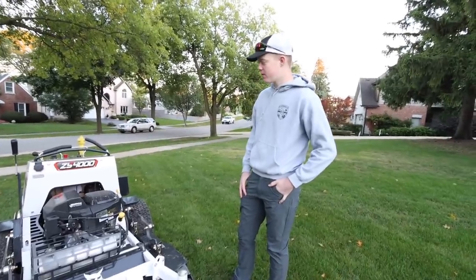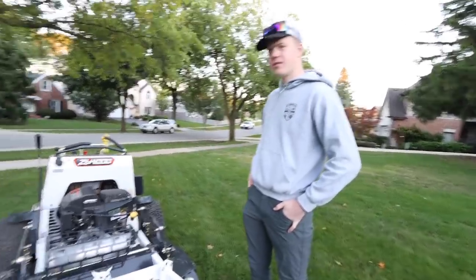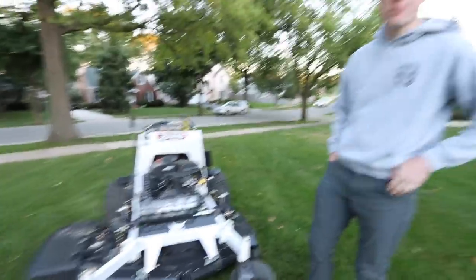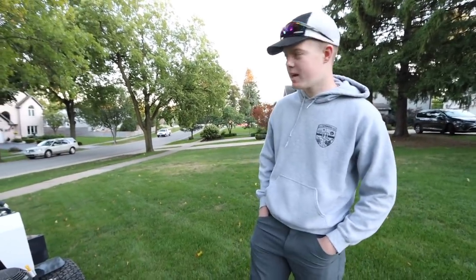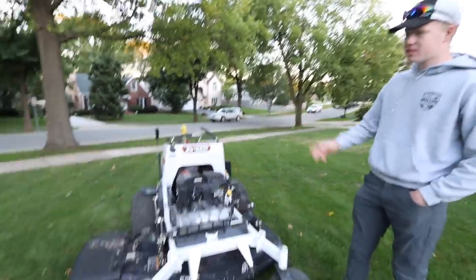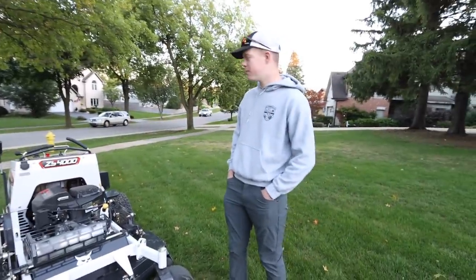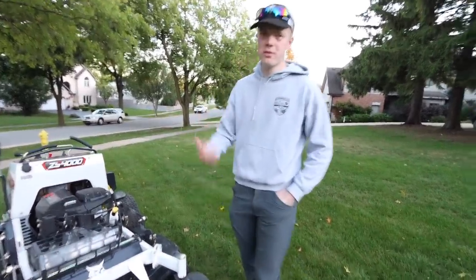What are you guys mowing? Our properties are like a third to half acres max. We do a couple in the town over — we have a contract with a home building company, and some of those homes before demo are up to three acres. It's nice because this thing goes 10 and a half miles an hour, so on those dry summer days, especially for tear-down homes, you can just crank through them.